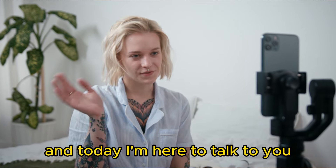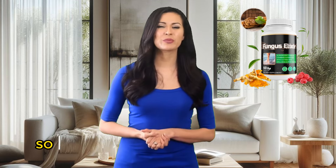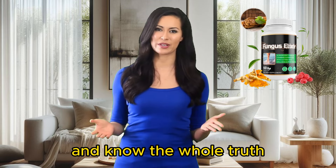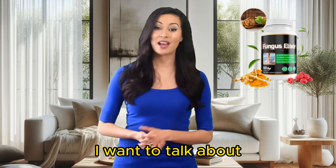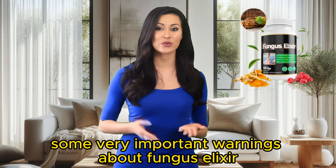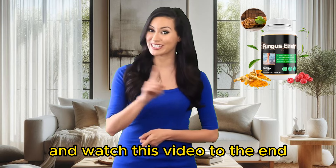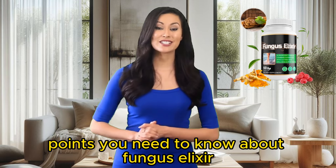Hi everyone, how are you? My name is Julia, and today I'm here to talk to you all about this new product called Fungus Elixir. If you really want to know more about Fungus Elixir and know the whole truth, I'm going to tell you everything in minute detail. I want to talk about some very important warnings about Fungus Elixir, so I suggest you pay close attention and watch this video to the end. Let's go over the important points you need to know about Fungus Elixir.